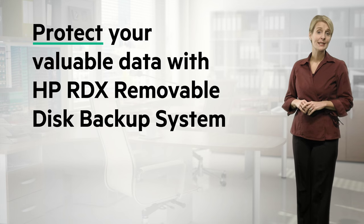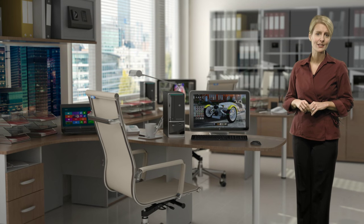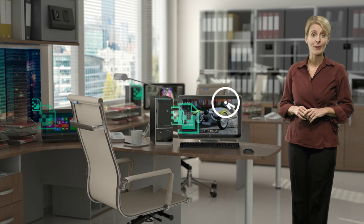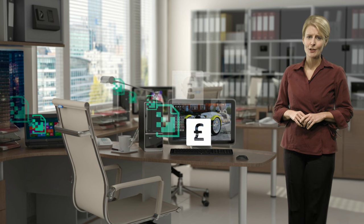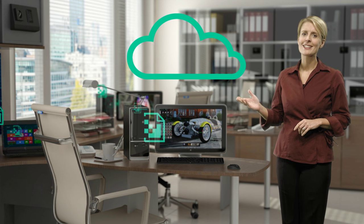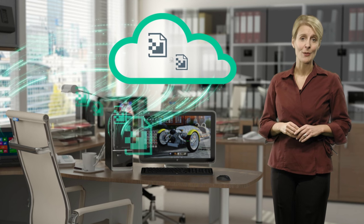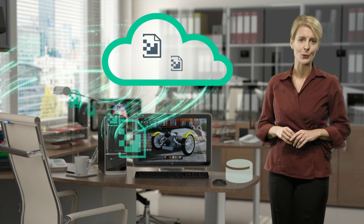For many single-server businesses with desktops, workstations and remote locations, inadequate data protection for their IT system can be a nagging concern. Yet the fear of investing in complex, inconvenient and costly data protection solutions remains a barrier to addressing that concern. The cloud provides a compelling model to many businesses, but it doesn't have all the answers. Savvy users should back up to the cloud, but still keep a local copy to ensure they always have fast access to all their data.